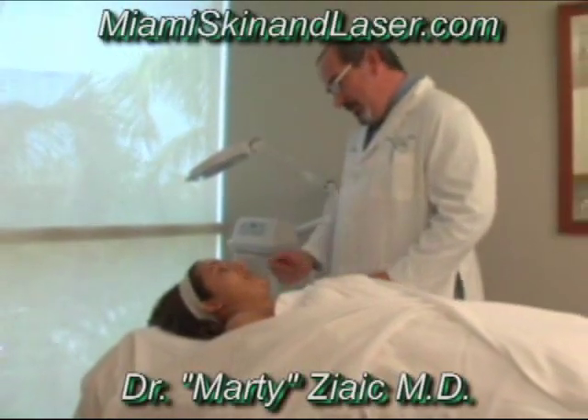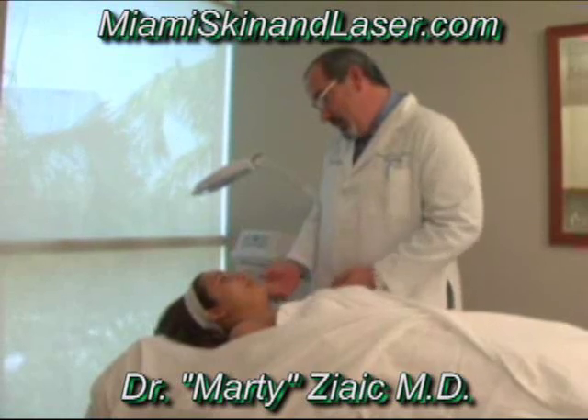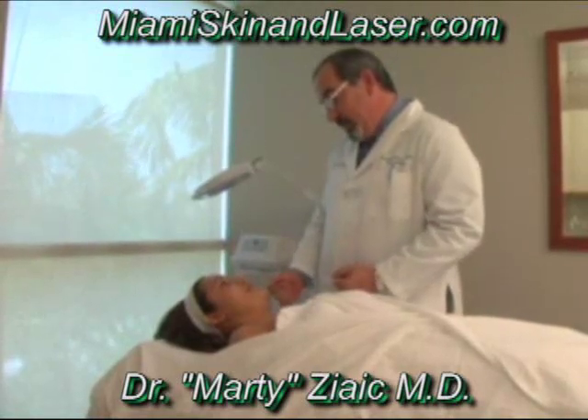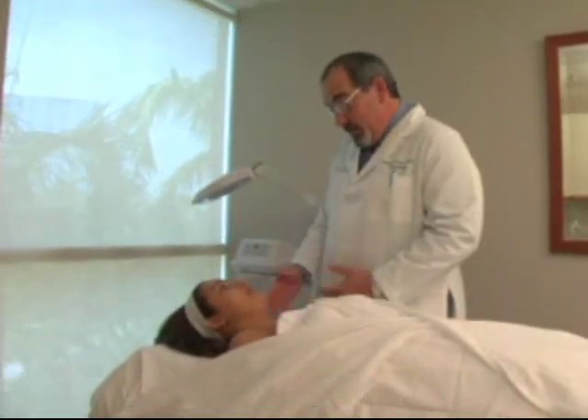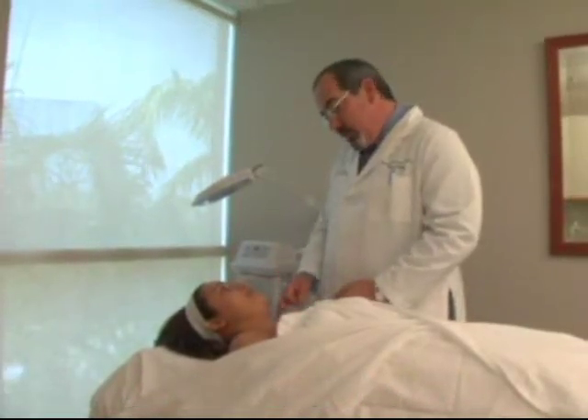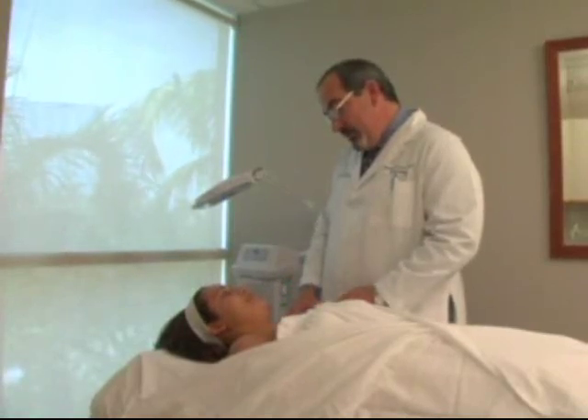Now you've had your peel, your skin's a little bit rosy and it's going to feel a little bit tight, but that's normal and that's what we want. We're going to give you some instructions that we want you to follow at home: avoid the sun, apply the creams, and you should have a great result. We'll see you back in 2 to 3 weeks and we'll go ahead and do this again.